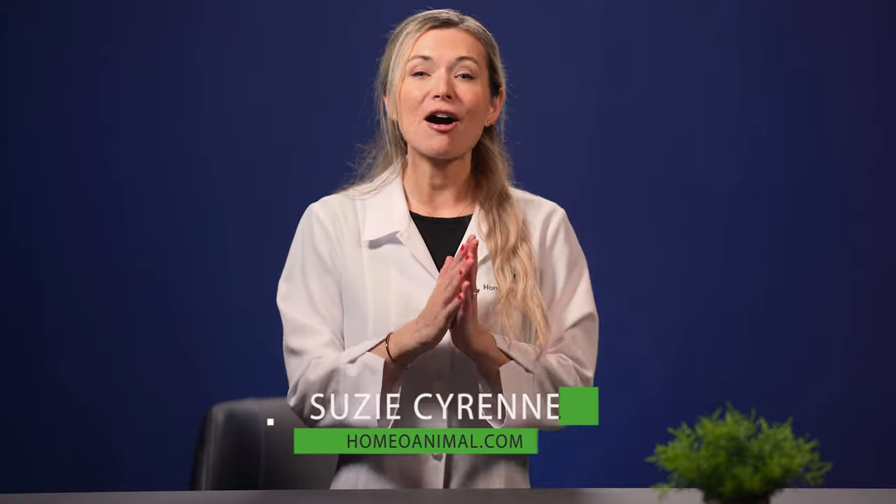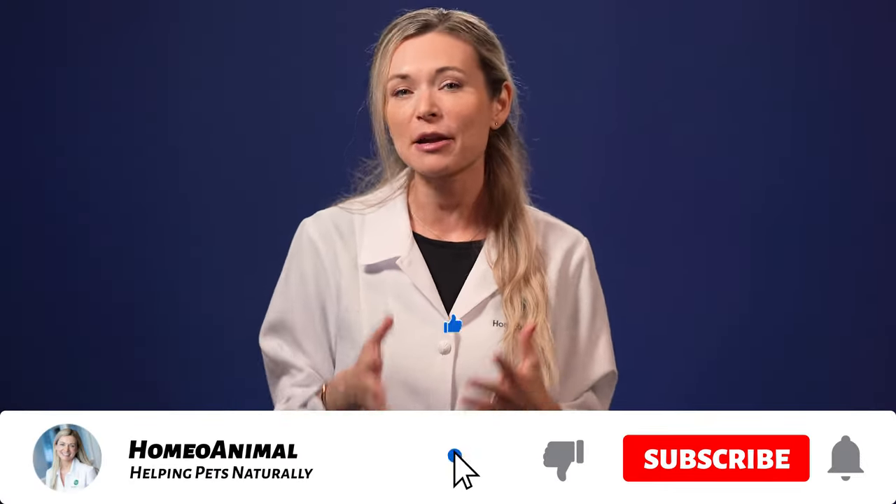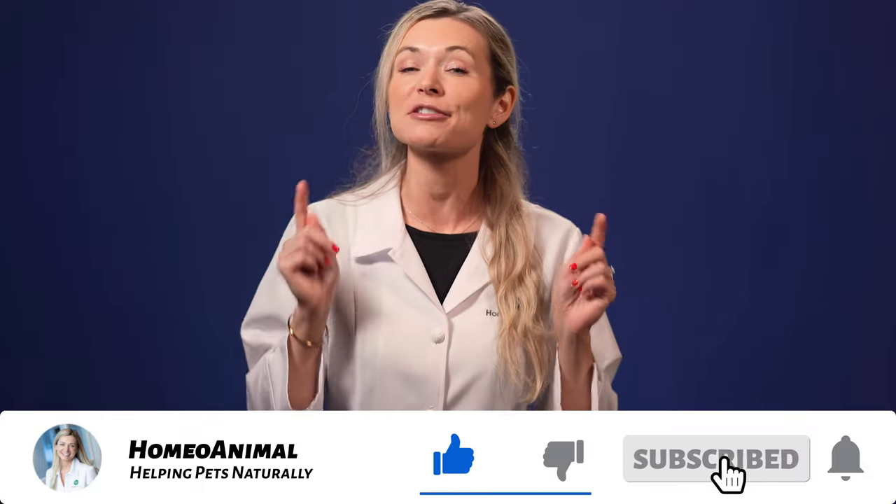Hi there, I'm Susie and welcome back to my channel. In a few moments I'll give you the lowdown on everything you need to know about how to naturally and properly support your cat when he's got the sneezing fits. As a homeopath and pet parent myself, I made a commitment to share my knowledge and experience on YouTube with regards to keeping our beloved animal friends happy and healthy using natural means.